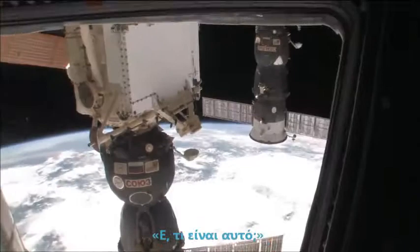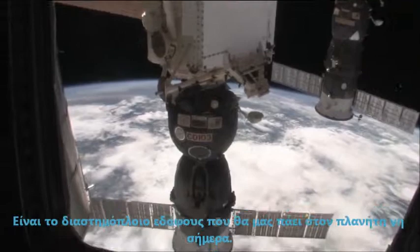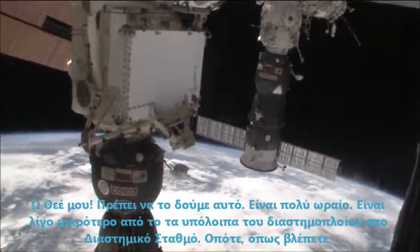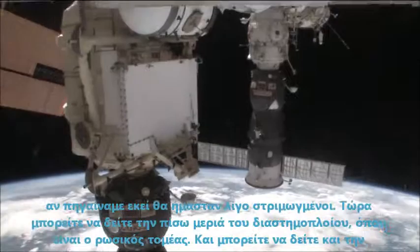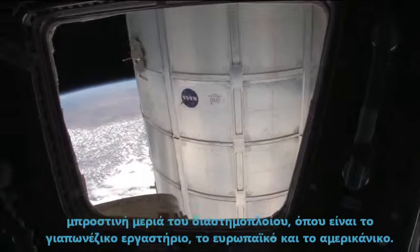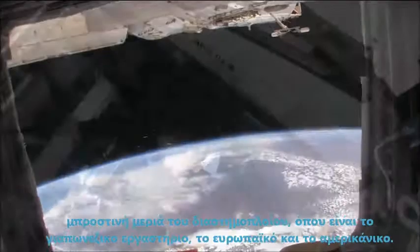Hey, what's that? I think that's a Soyuz spacecraft — that's the spacecraft that's taking us home to planet Earth today. We might have to go take a look at that. It's a little bit smaller than the rest of the space station. You can look all the way back to the back of the spacecraft which is where the Russian segment is, and all the way forward to the front where the Japanese laboratory, the European laboratory, and the American laboratory are.